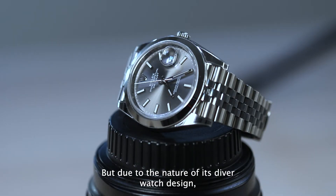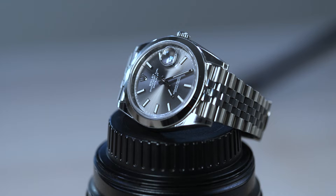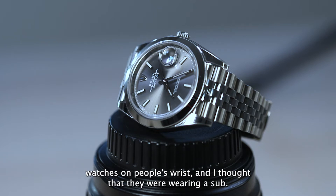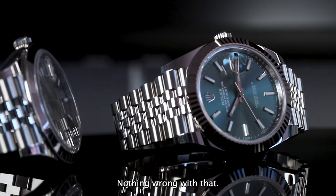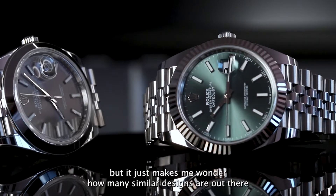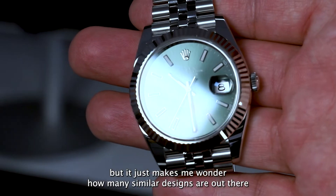But due to the nature of its diver watch design, a lot of other brands have a similar design. For example, in the past, at a distance I've noticed a few watches on people's wrists and I thought they were wearing a Sub, but it turns out to be a different brand. Nothing wrong with that — other brands have equally impressive timepieces — but it just makes me wonder how many similar designs are out there.